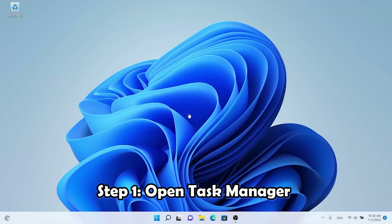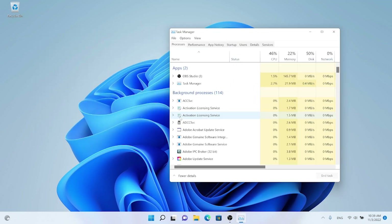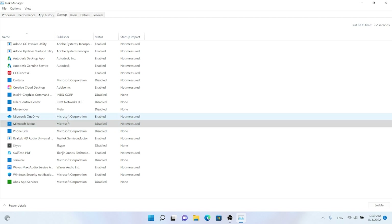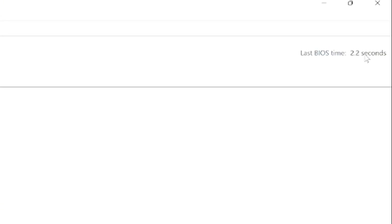The second tip is to disable startup programs. When you log in or start up your computer, some programs and applications start automatically with the operating system — this costs energy and slows down your computer. Open Task Manager and maximize it, go to the Startup tab, and you'll see an overview of all applications starting with the OS. Right-click on any application to disable it. You can also see the boot-up time at the right corner.